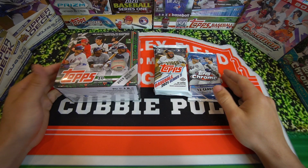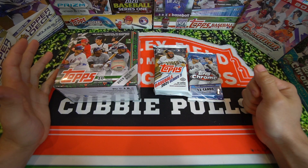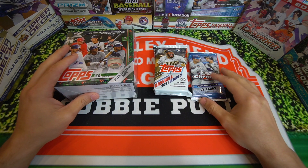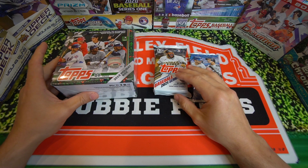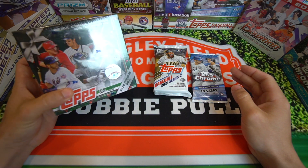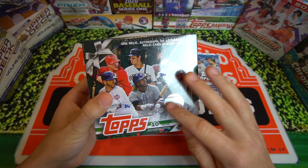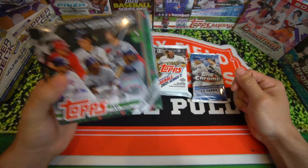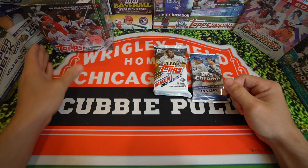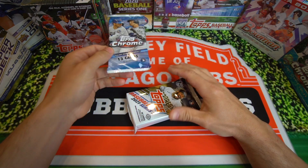What's going on guys? Covey Pools here. We're back with a new video. Today we're doing a baseball mixer rip from the last three years. We have 2019 Topps Holiday, 2020 Topps Chrome Jumbo Pack, and a Jumbo Pack of 2021 Series 2. We're going to go Vlad hunting, Tatis hunting, and even Patrick Wisdom hunting. That 2019 class is doing really well this year.